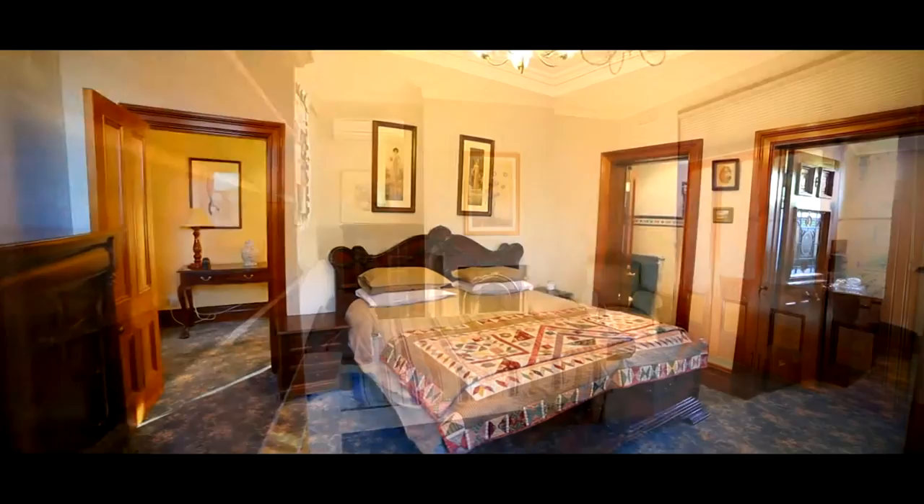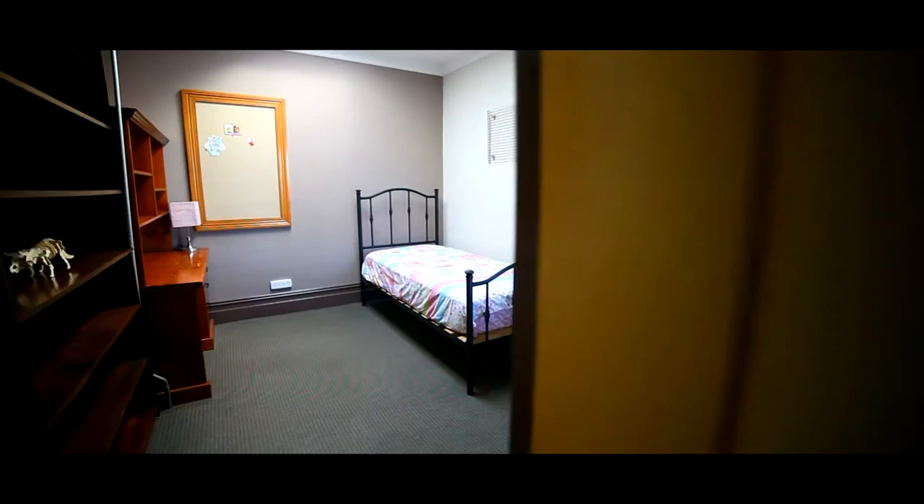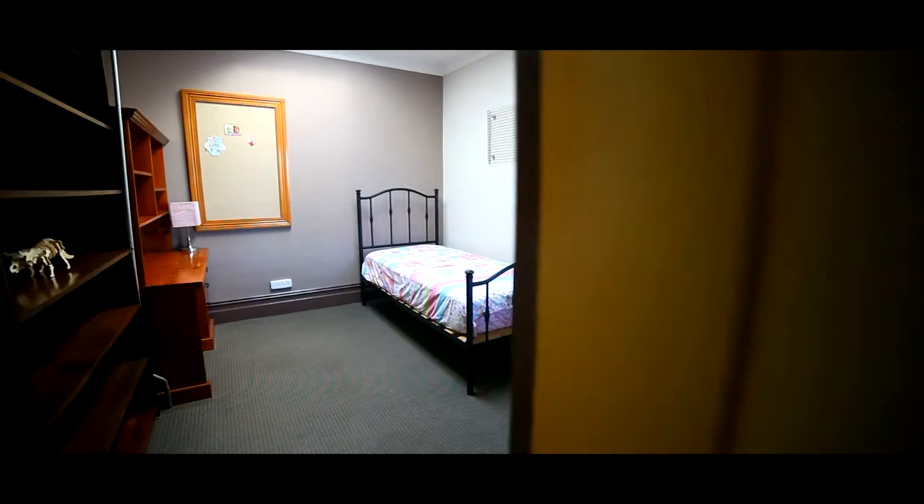Five good-sized upstairs bedrooms, with the master bedroom including an en suite and an oversized walk-in robe, and an original 1880s horse stable in the back.